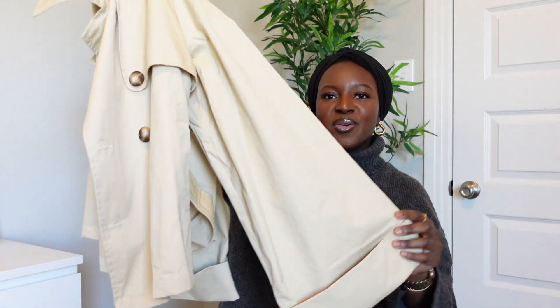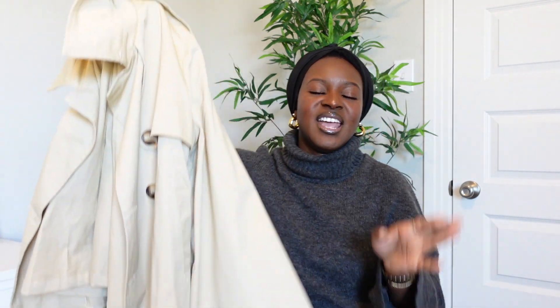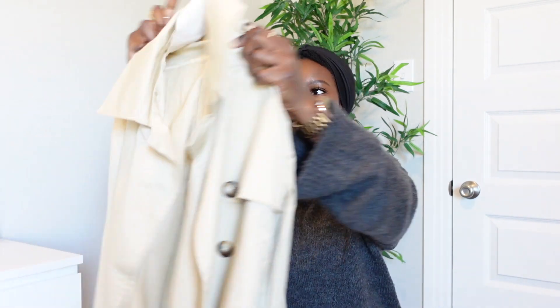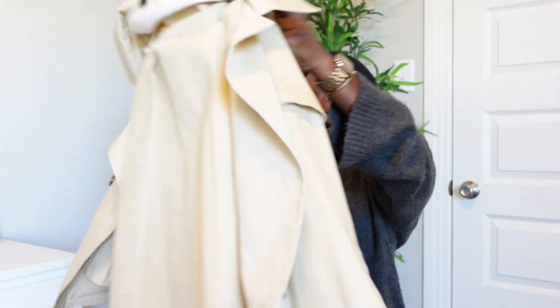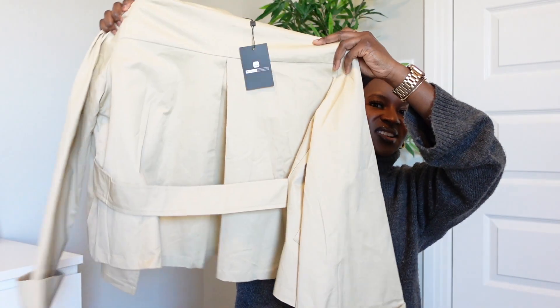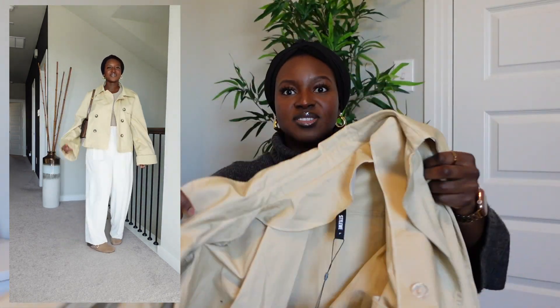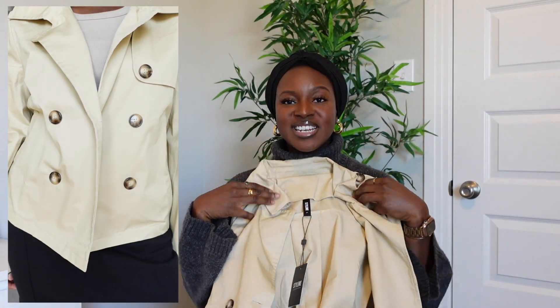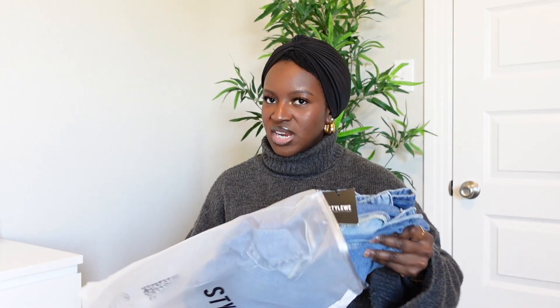The next item is this short trench coat. What I love about it is the sleeves — they're so long, wide, and exaggerated, which is something I absolutely love. It's double-breasted with buttons on both sides and the back is really cute as well. I do need to steam it, but you'll have seen this if you watched my new-in video from last week. It's 100% cotton and not lined, but I'm really impressed with it.